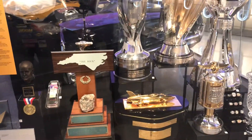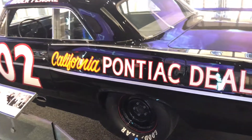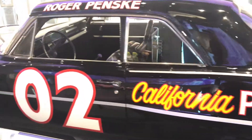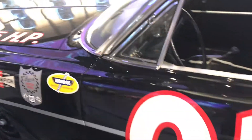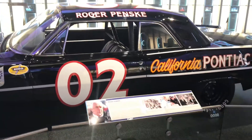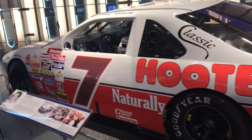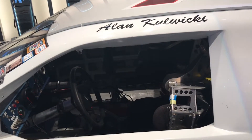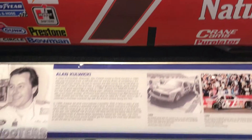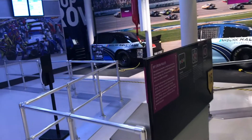Check out the trophies showcase. Roger Penske — man, I want one of these. I want this one right here, that's my ride. And in here is the Hooters car. And this was Alan Kulwicki's car.